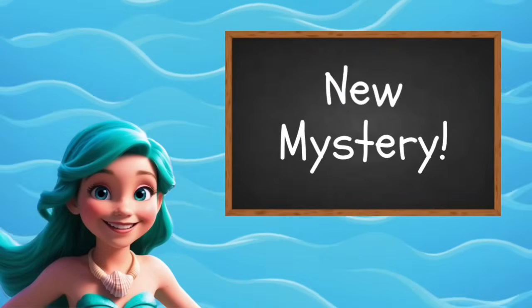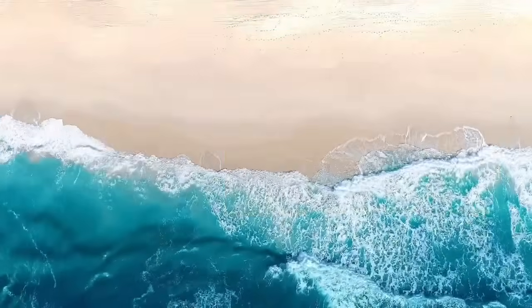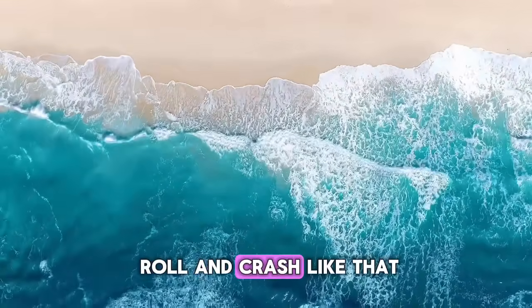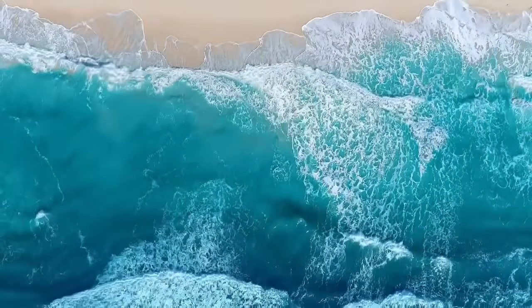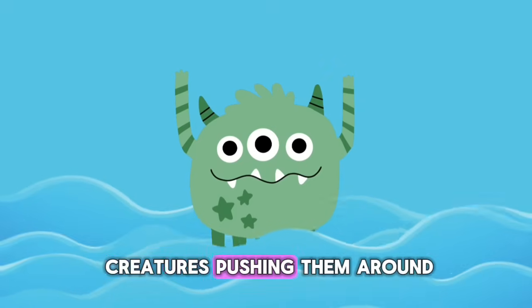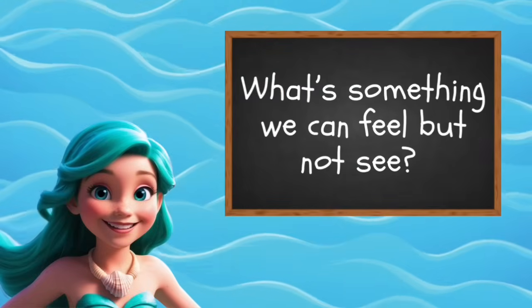But today I have a new mystery. These waves never stop moving. Who tells them to roll and crash like that? Are there secret sea creatures pushing them around? Let's find out!